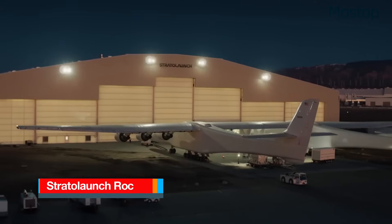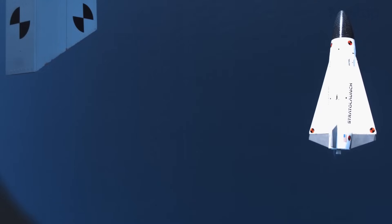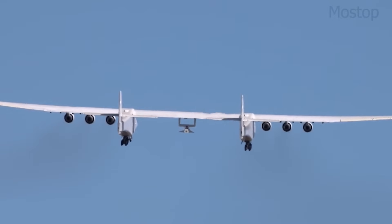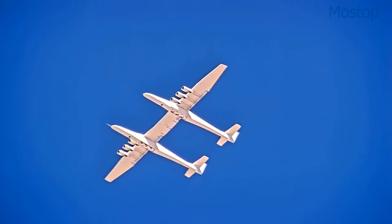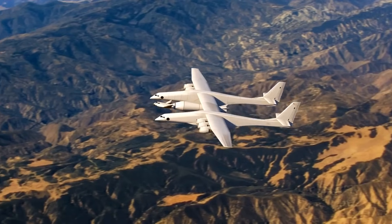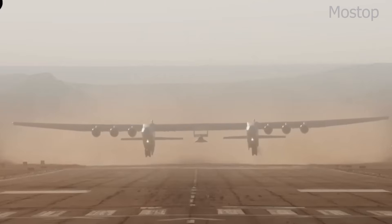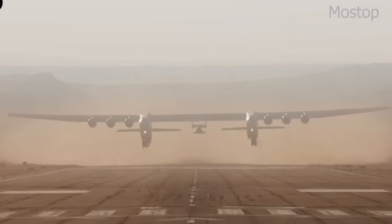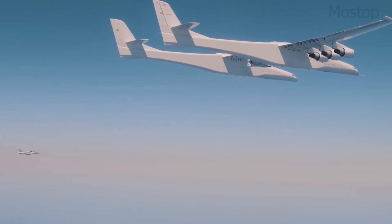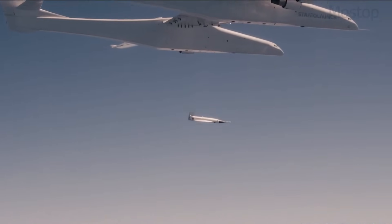The Stratolaunch Roc is the world's largest aircraft by wingspan, designed for air-launching rockets into orbit. Its striking twin fuselage design makes it look like two planes merged into one, just like the Scaled Composites White Knight II. With a wingspan of 385 feet, it's wider than a football field, and it even dwarfs the legendary Antonov An-225. Built primarily from lightweight composites, Roc is powered by six Pratt & Whitney PW4056 turbofan engines repurposed from Boeing 747s. Its twin fuselages each have their own cockpit, though only the right one is used for flight operations. The space between the fuselages supports a central pylon, designed to carry and release rockets for orbital missions.